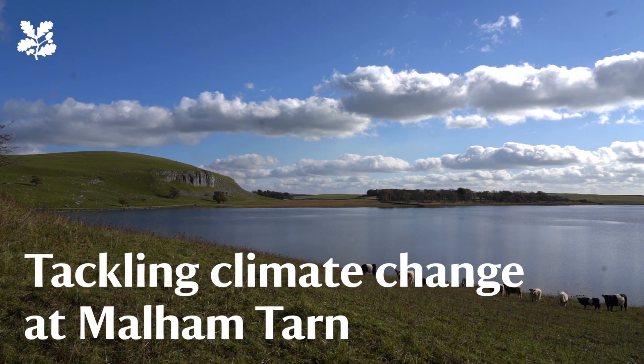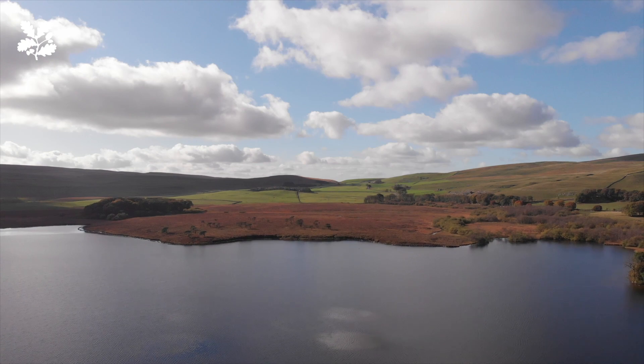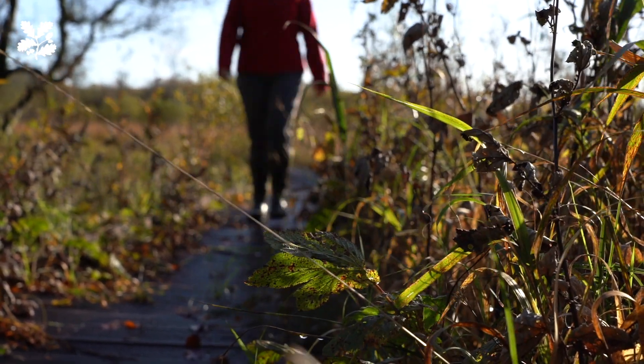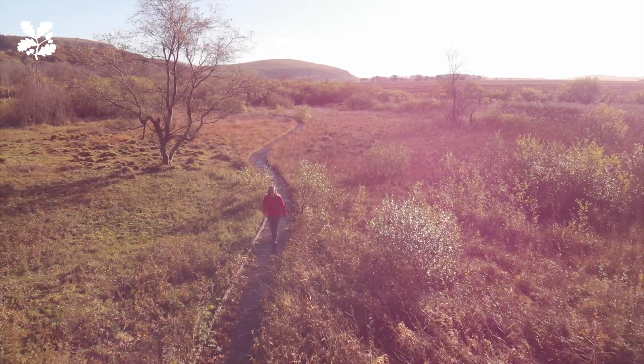Malham and the whole of the Yorkshire Dales is just this incredible place to be. As it changes through the seasons the whole place comes to life and you'll walk along the boardwalk. I've seen species here that I've never seen anywhere else.